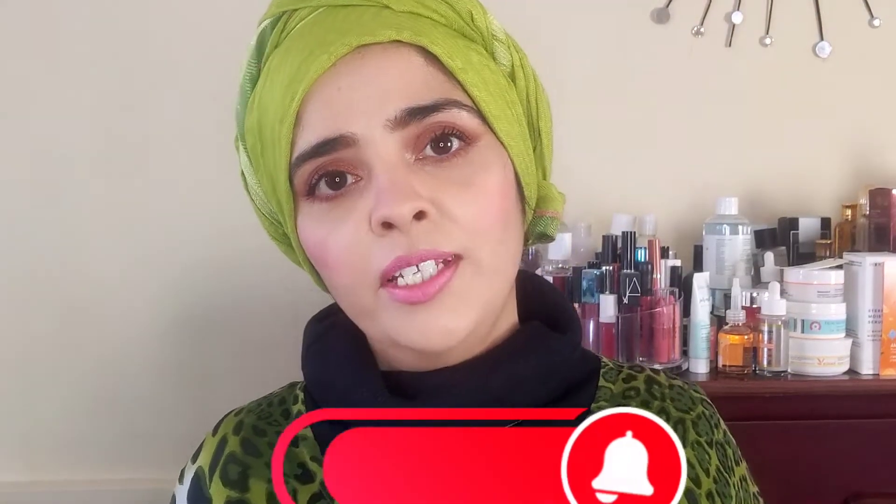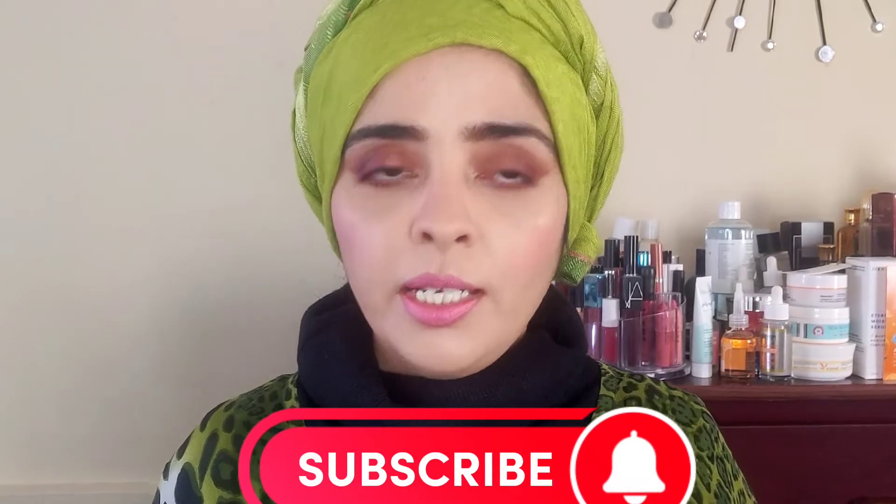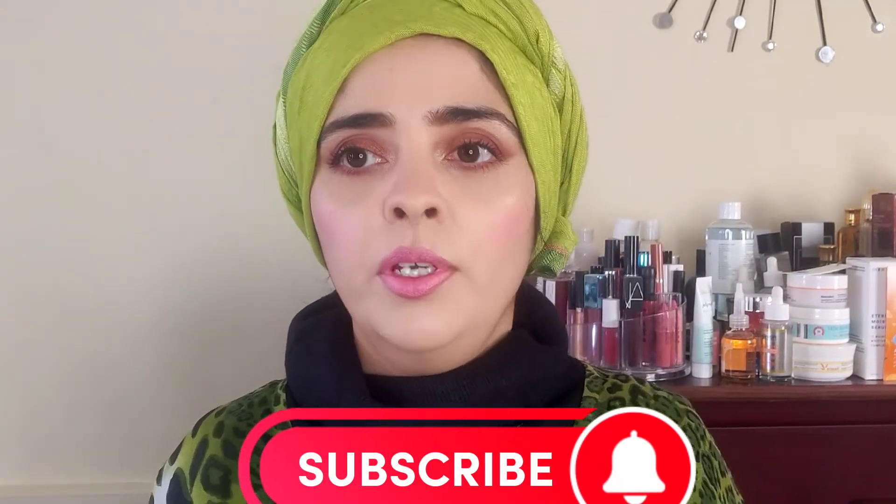Hi everyone, welcome back to my channel. I am Beauty Style Mama. As you all know, I am doing a series of my favorite products in 2022 because this year is almost finished. Today I'm not sharing my makeup favorites because there are lots of things to share. So today I'm going to share only my five most favorite cleansers and cleansing oils, which are all from K-beauty and are really amazing.